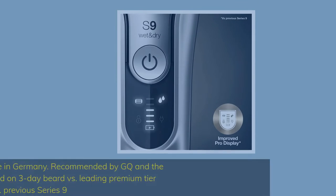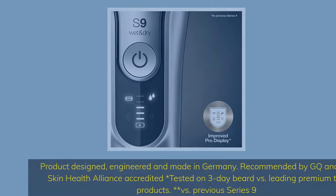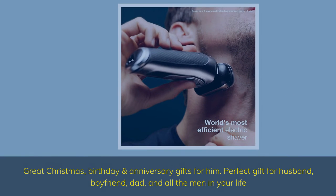Product designed, engineered and made in Germany. Recommended by GQ and the Skin Health Alliance — accredited, tested on 3-day beard versus leading premium tier products, versus previous Series 9. Great Christmas, birthday and anniversary gifts for him.